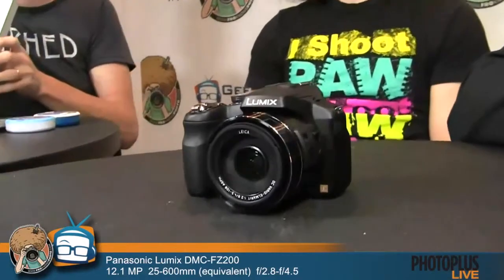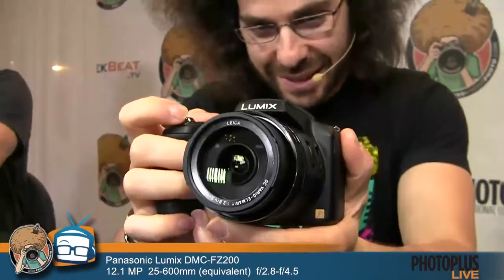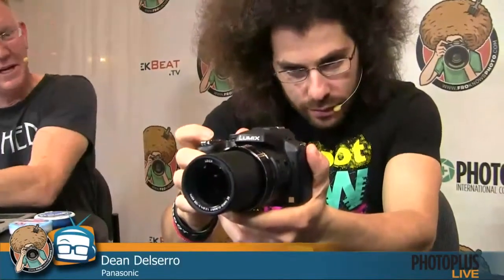Moving into the super zoom category: the FZ200. It features a fixed f/2.8 aperture out to 600 millimeters. That means it's a 600mm f/2.8 — a fixed f/2.8 across the entire zoom range. The sensor is essentially the same 16-megapixel unit as the LX7, but with a bigger lens with much more range. It's a great all-in-one travel camera — wide enough to be effective at the wide end, but really all about the zoom and that constant f/2.8 aperture.